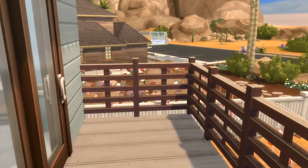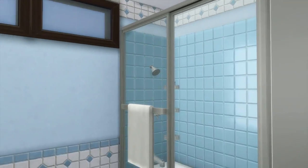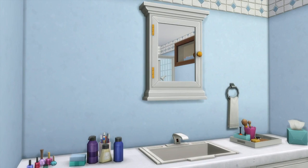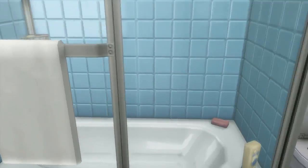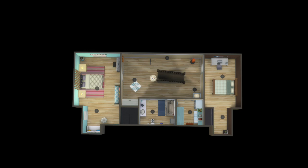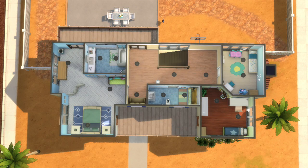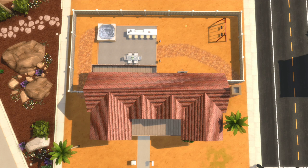We're going to head back because we have to check out the master bathroom, and that is right here. You can see it's another blue bathroom - I really have a thing for blue bathrooms in this house. But anyway you guys, that is the house. If you enjoyed this video, if you like this house, please leave a comment, leave a like, consider subscribing, and I'm going to be seeing you next time everybody. Bye!